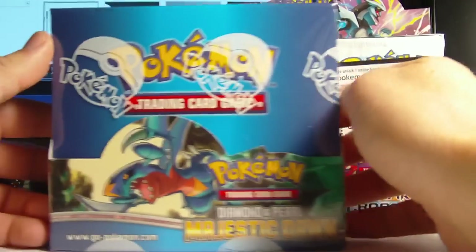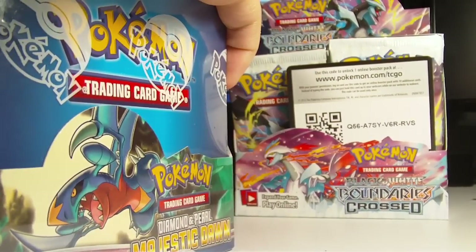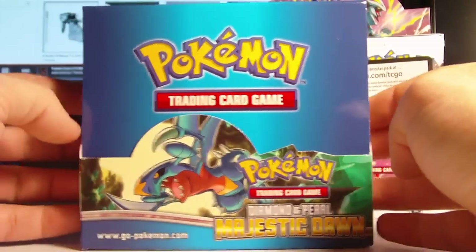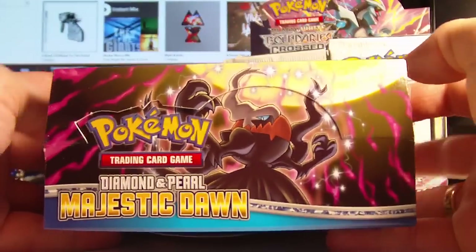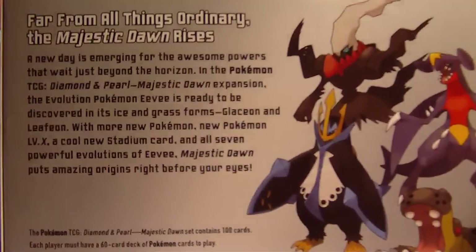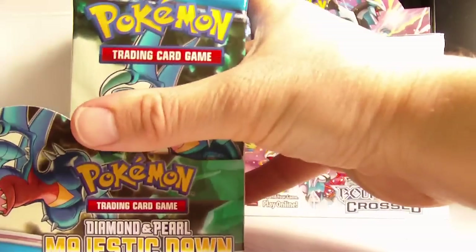Today we have Majestic Dawn. Take off the plastic and show off the box. The pack art has Guard Shop being crazy awesome, Dark Ride on top, Empoleon over here, and Hippowdon over here. On the back we have all four and some text: 'Far from all things ordinary, the Majestic Dawn rises.' These packs are very nice, very shiny blue - my favorite color is blue, so it works out well.